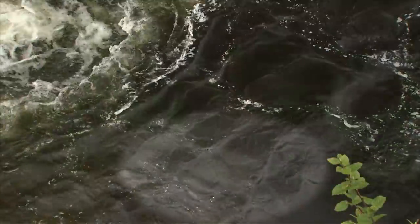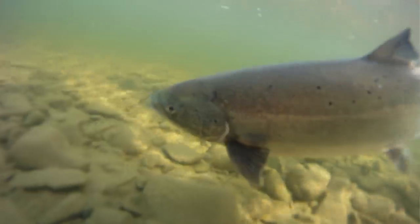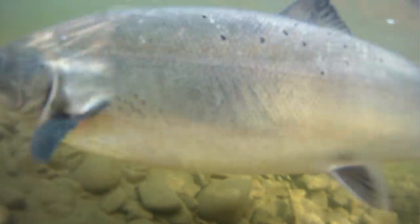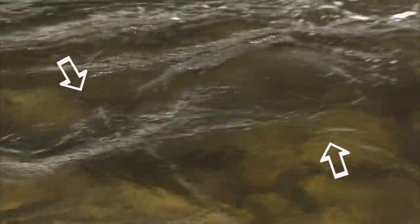It's always more fun to sight fish for salmon if you can see them, but you're not going to see the whole fish — they're very well camouflaged. What you want to look for is the white of that mouth opening up when they gape. They gape a lot when they move upstream, or look for the big flag of the tail moving back and forth. Those are the two things you want to key into when you look for salmon in a river.